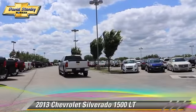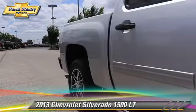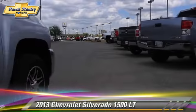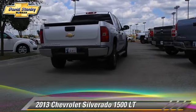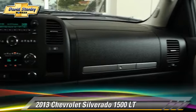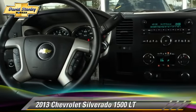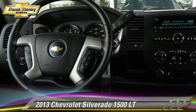The 2013 Chevrolet Silverado 1500LT. This is a pickup truck powered by a 5.3 liter V8 engine with an automatic transmission. With fewer than 20,000 miles on the odometer, it gets up to 18 miles per gallon.